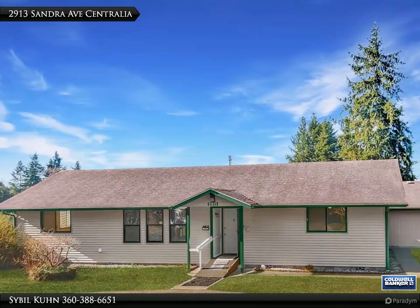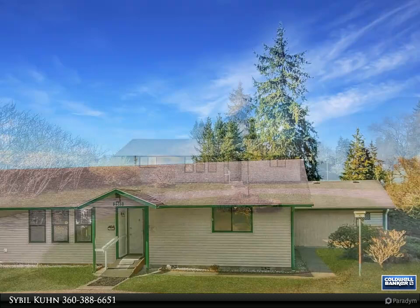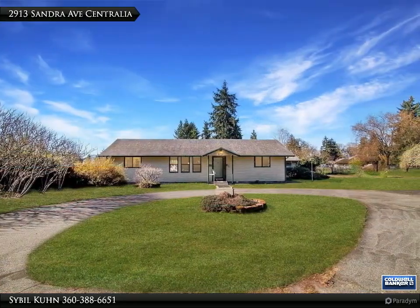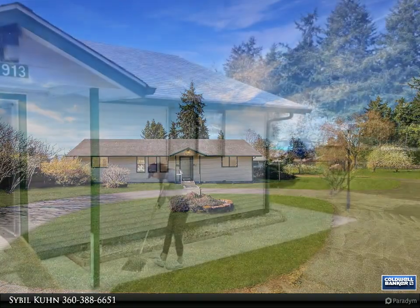Hey all! I am your hometown realtor, Sybil Kuhn, bringing you the latest information about our local and national markets. To stay informed, follow along with my articles, blog, and videos — let me know if you have any questions along the way.